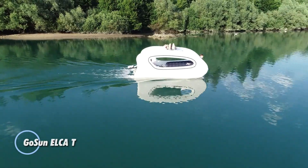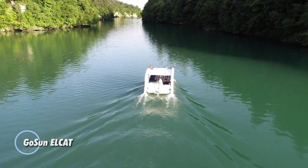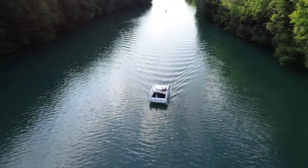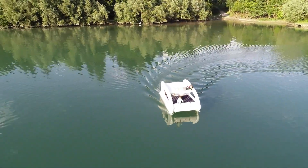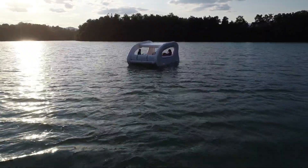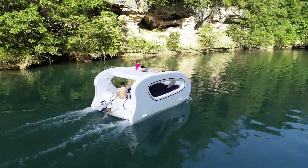Gosun Elkut. This is an innovative inflatable electric-powered catamaran designed to promote eco-friendly boating. Powered by a 1.3-kilowatt electric motor and a 1.3-kilowatt-hour lithium-ion battery pack, the Elkut ensures zero direct emissions, making it an environmentally conscious choice for water enthusiasts. The Elkut also offers an optional solar charging kit, allowing for sustainable battery replenishment without relying on external power sources.